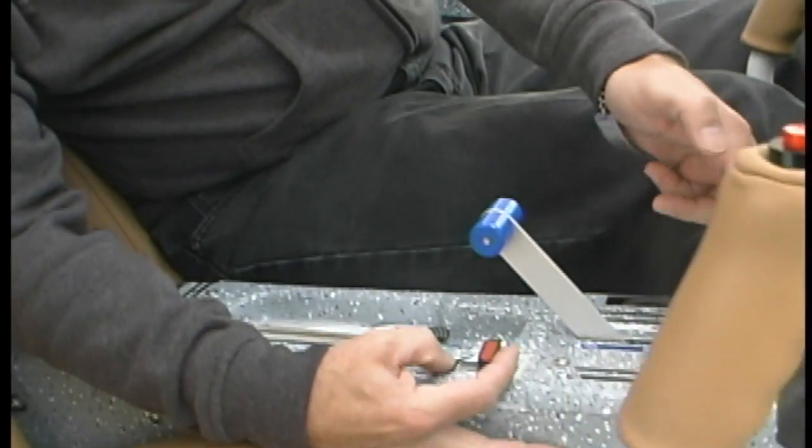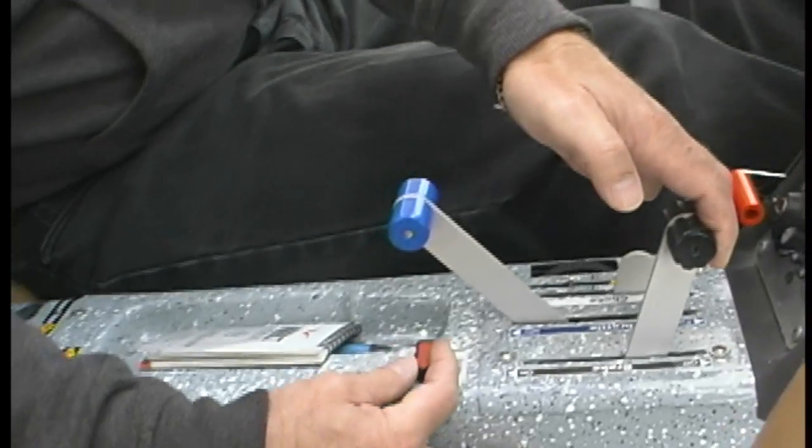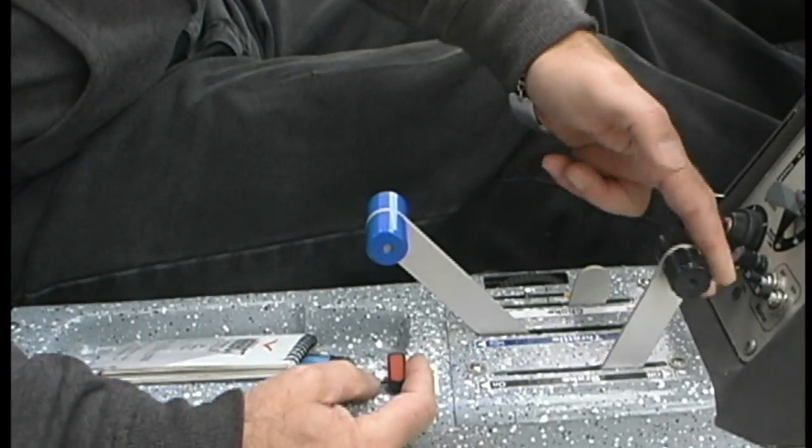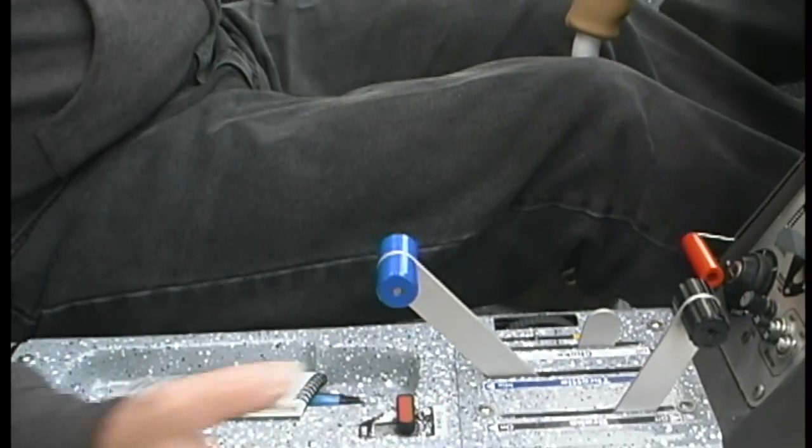One more little feature: once you pull the parking brake on, you just twist down to set it. That's how you set the parking brake in this airplane. Pretty much, if you want it, CTLS seems to have provided it.